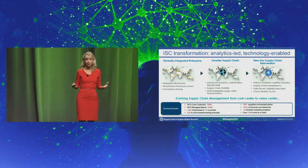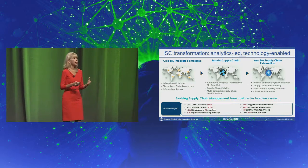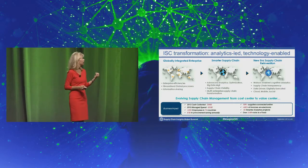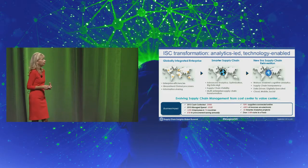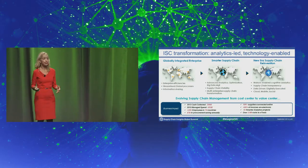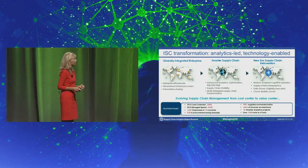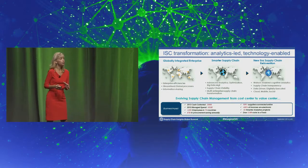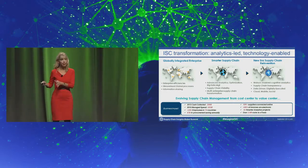and multi-enterprise collaboration. We're moving from this phase into our new era where we're going to leverage Watson-enabled cognitive analytics, really pervasive supply chain transparency, data-driven processes, enabled by cloud, mobile, and social. The supply chain within IBM has a broad set of responsibilities. In addition to the traditional SCOR model activities, we also have teams that support all the sellers in IBM and our channel partners in their pre-sales work.